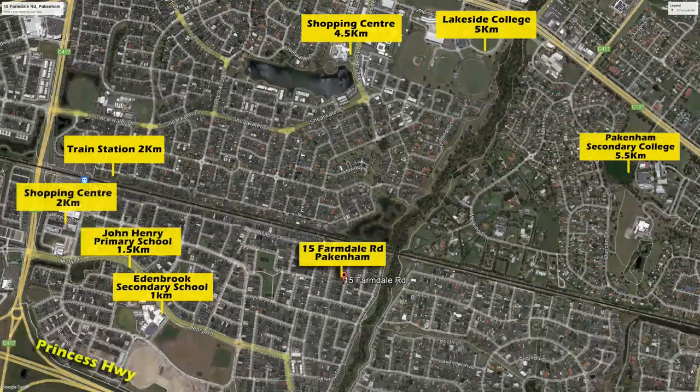The greatest thing about this property is its location. Within a two-kilometer radius we have train stations, a shopping center, John Henry Primary School, and Edenbrook Secondary School. Within five-and-a-half kilometers we have Pakenham Secondary College, Lakeside College, and a shopping center. This is a wonderful location.